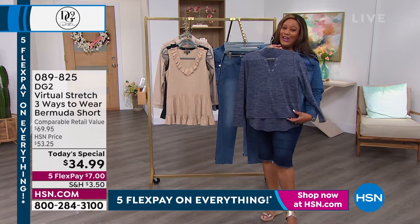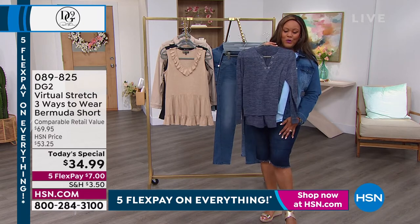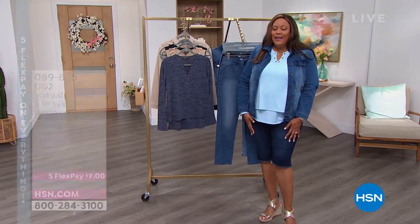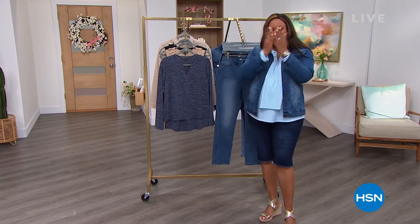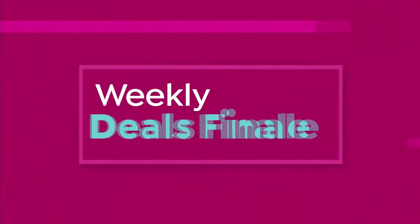It's $19.99 and it's going to look beautiful with your Bermuda shorts. So hopefully you had a wonderful, wonderful time shopping. Diane Gilman, thank you very much. And now we'll go to Sarah Anderson. I'm Debbie D signing off.